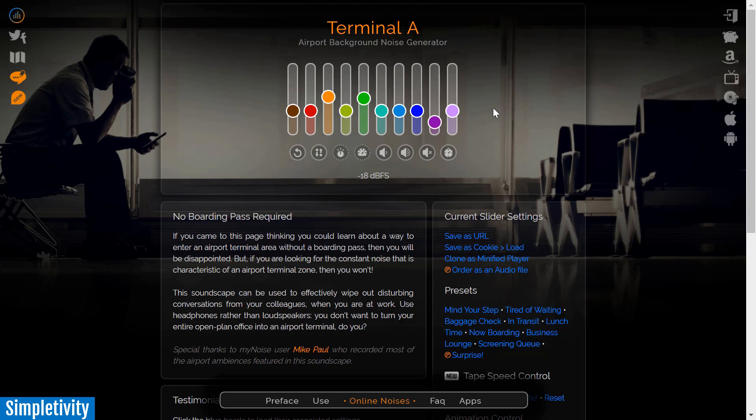Another nice thing with the mynoise.net interface is that you can save your settings as a URL. Not only will it save this particular noise generator, it will also save your particular settings. This may be a little more time-consuming for those of you who are just wanting to quickly find some background noise, but for those who like to dive a little bit deeper into the controls, you might really enjoy playing around with mynoise.net.